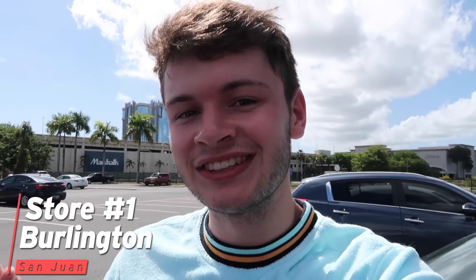We have made it to store number one. Look in the background — we got Burlington right there. This is my first Burlington I've ever been to outside of the country. I'm pretty excited. I think Puerto Rico opened pretty recently too, so hopefully this place isn't too picked over. All right, let's get in there.